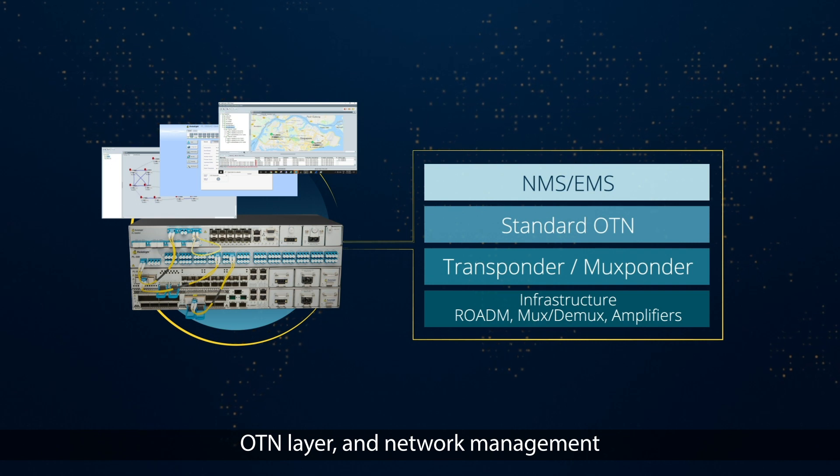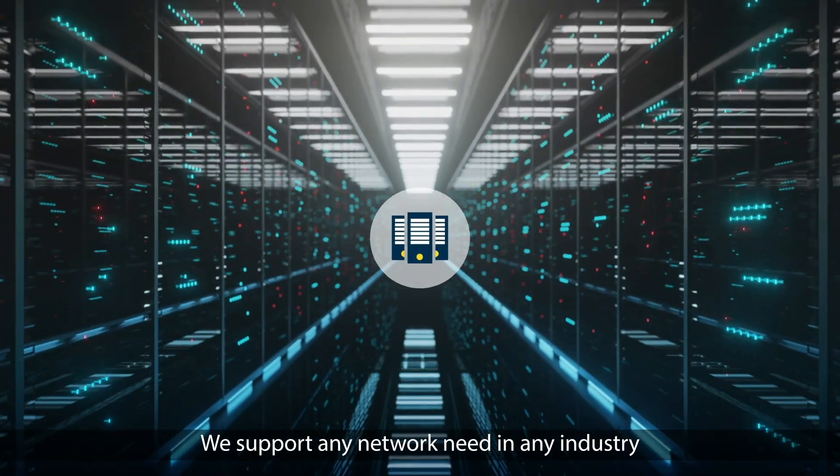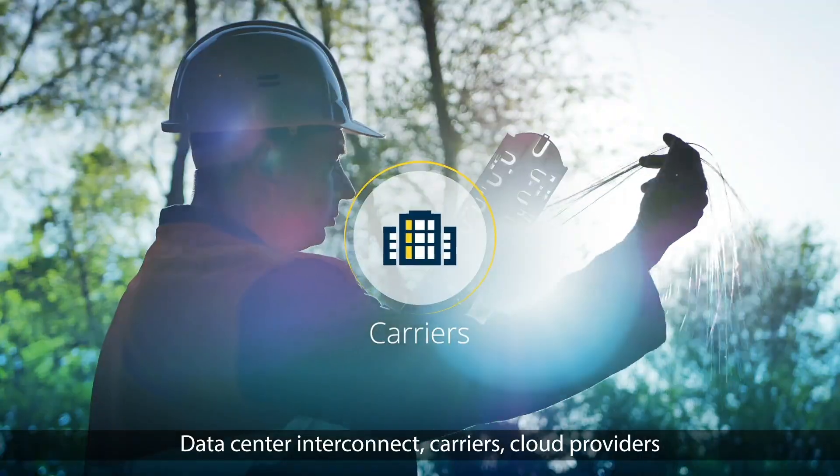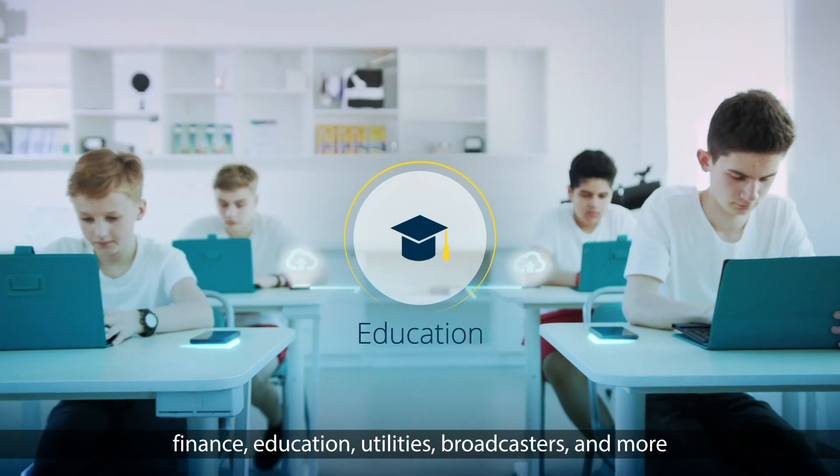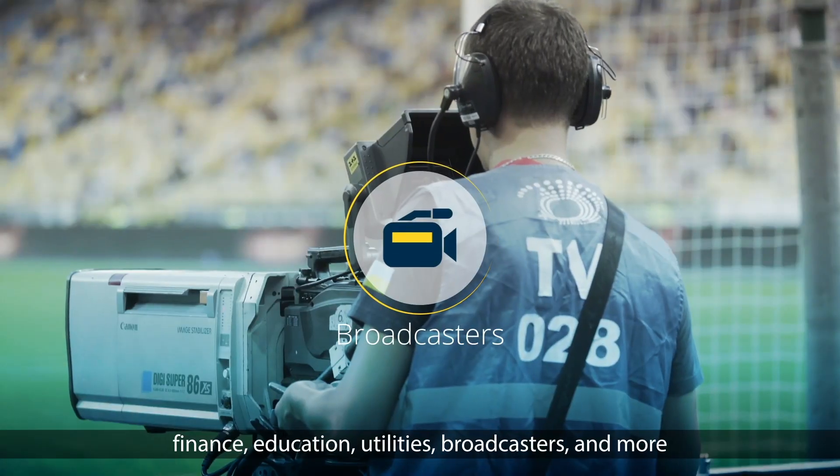We support any network need in any industry – data center interconnect, carriers, cloud providers, government and defense, finance, education, utilities, broadcasters, and more.